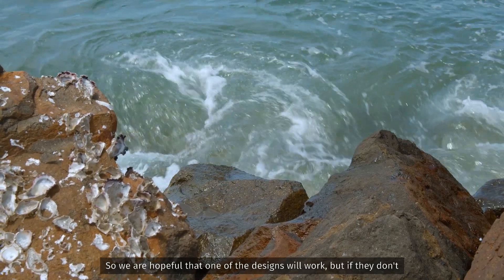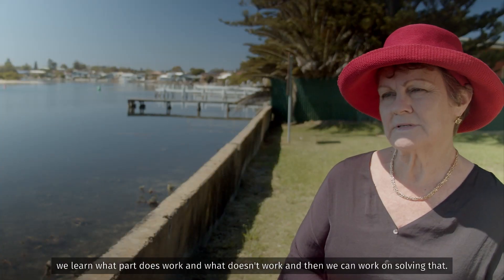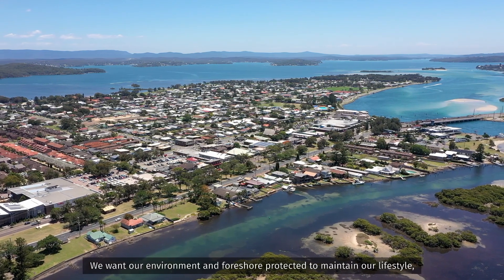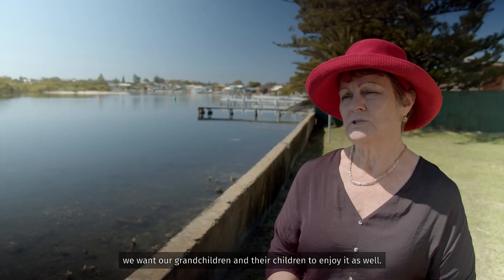We're hopeful that one of the designs will work, but if they don't we learn what part does work and what doesn't work and then we can work on solving that. We want our environment and foreshore protected to maintain our lifestyle. We want our grandchildren and their children to enjoy it as well.